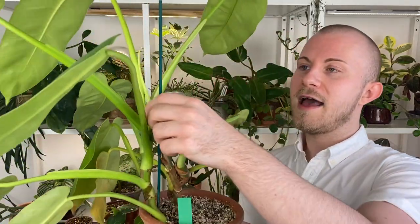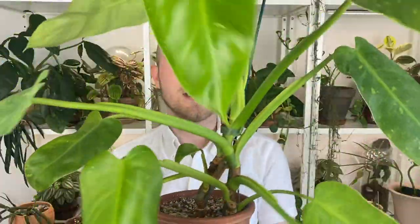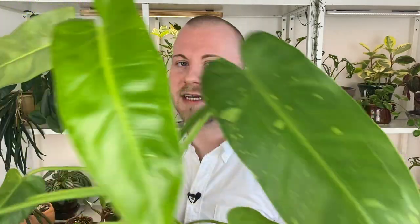I do have mine held up on a stake. I don't think it really needs it at this point, but in a month or two when it puts off a couple more leaves and gets a little taller, I wouldn't be surprised if it starts to give in to its own weight. So you might want to give it a bamboo stick, a trellis, or a moss pole. If you want this houseplant to look as thrilling as possible and grow to its fullest potential, I would probably recommend allowing it to climb.